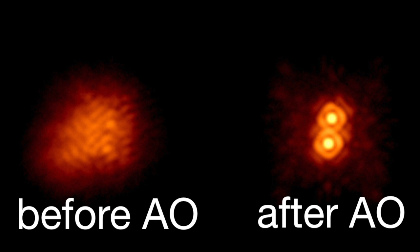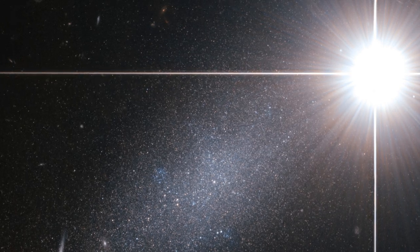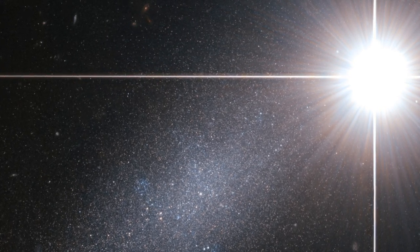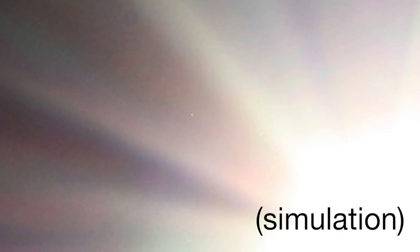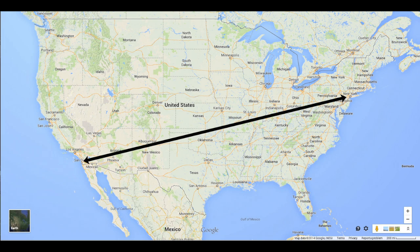The atmosphere is only part of the problem, though. Planets are millions of times dimmer than the bright stars they orbit, and they're very far away. Seeing an exoplanet is kind of like seeing a firefly flying around a spotlight from the other side of the country.